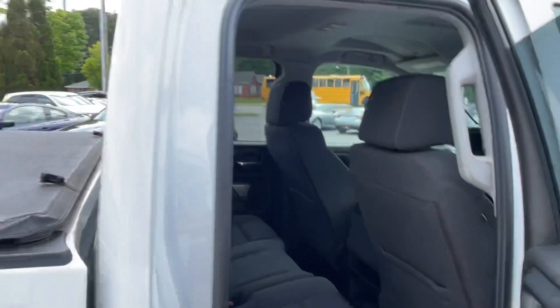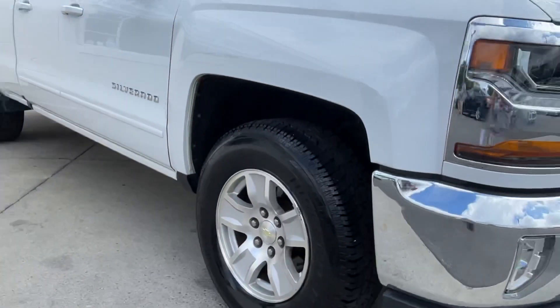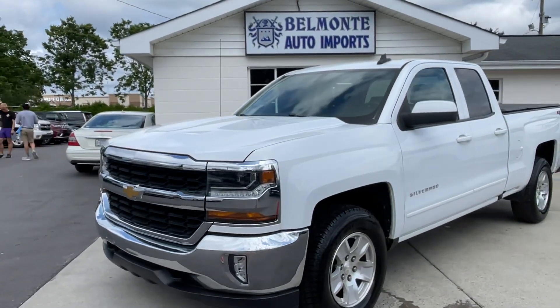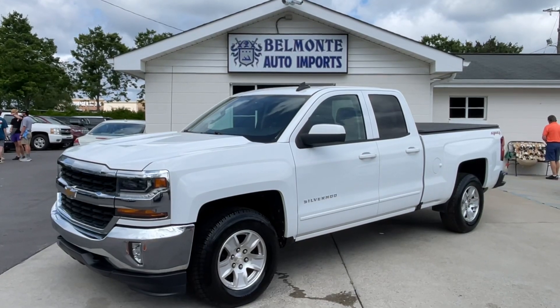Find us at belmonteauto.com, located at 8516 Capital Boulevard. Check us out at 919-878-5566. Find more like these, Carfax, pictures, everything at belmonteauto.com — check us out.